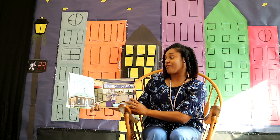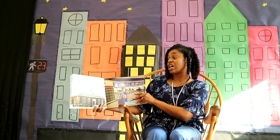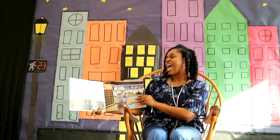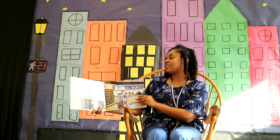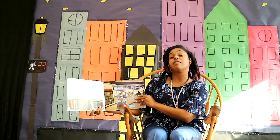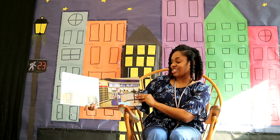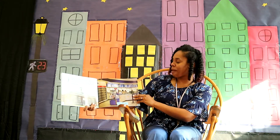A post office is a building where workers send mail all over the country and the world. Big post offices in large cities handle millions of pieces of mail each year. Even a small town post office handles mail in large numbers. Let's look inside. Inside a post office.